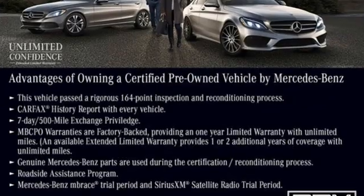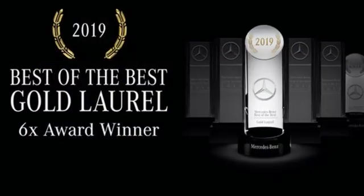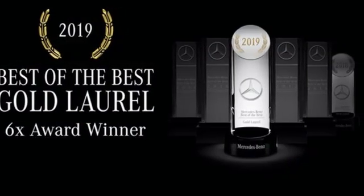A great vehicle is comprised of great features like these: streaming audio, dual zone climate control, remote engine start smart device.